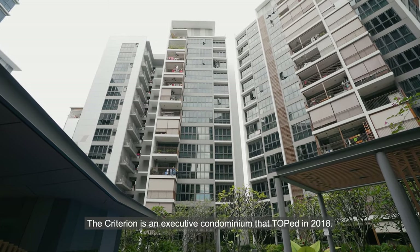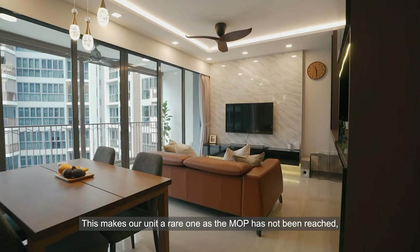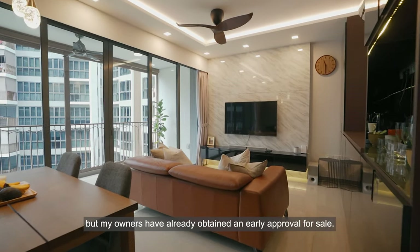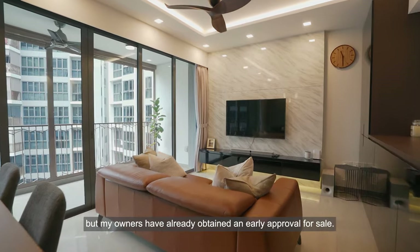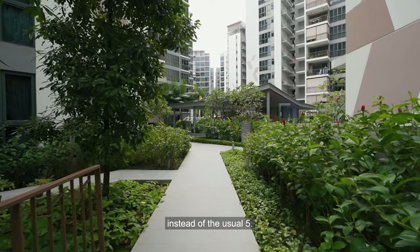The Criterion is an executive condominium that TOP'd in 2018. This makes our unit a rare one as the MOP has not been reached, but my owners have already obtained an early approval for sale. As the next owners, you are then bound for the remaining MOP period of only 2 years instead of the usual 5.